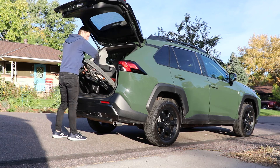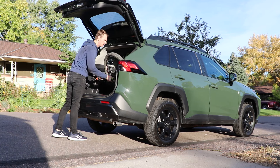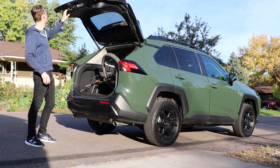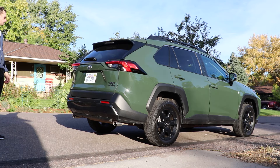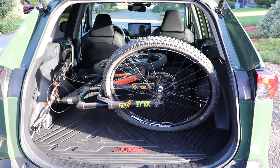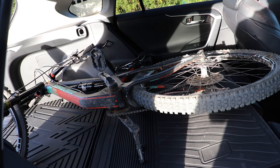Especially compared to the CR-V — the CR-V is dimensionally larger, however the RAV4 has a bigger rear opening for that hatch, which allows me to fit my extra-large-frame mountain bike without issues. If you enjoy the bike test, make sure you're hitting that subscribe button and leaving a comment below so you don't miss future videos.